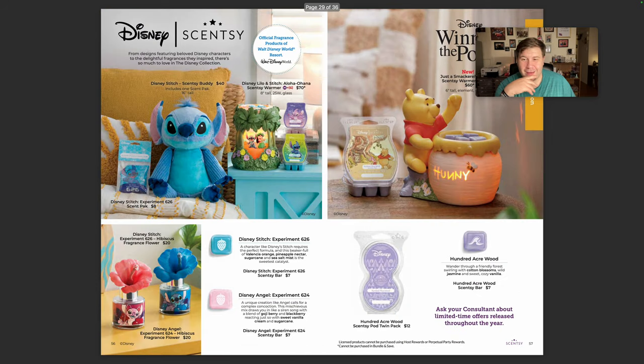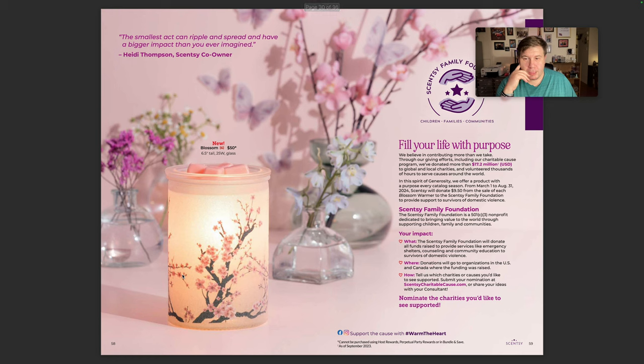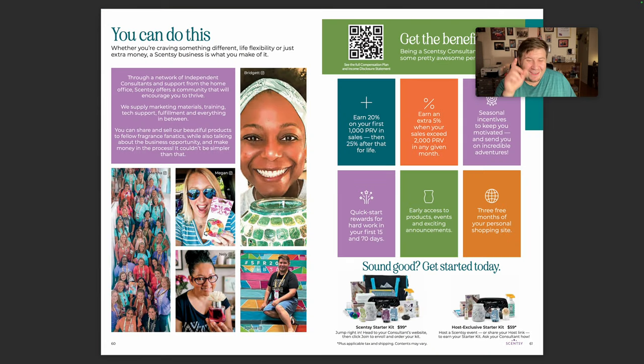Harry Potter is staying — I was so excited to see this. I took Stitch out of my club because it is staying. The new Winnie the Pooh warmer is so freaking adorable — I have the original one. I'm glad we actually see Pooh. I didn't get a chance to buy the Stitch fragrance flowers, so I'm excited to get those. They weren't in my budget at $20, but now they're $18. Normal flowers are $18. This is our Charitable Cause warmer — I love the cause: domestic violence. Scentsy's doing fantastic things and these warmers are just beautiful. And there's me, y'all — I was so excited.